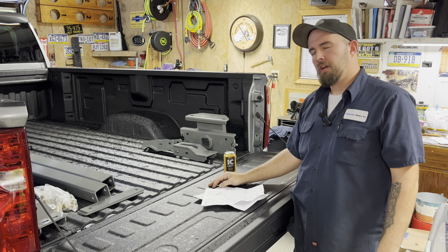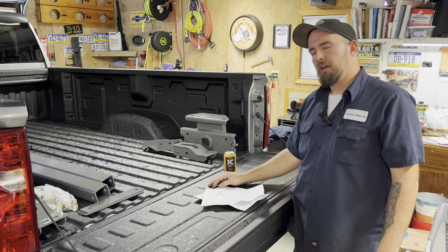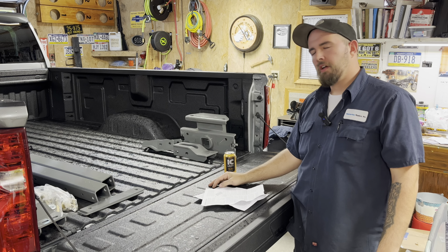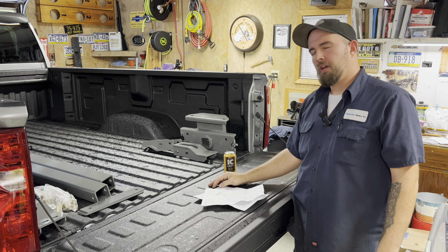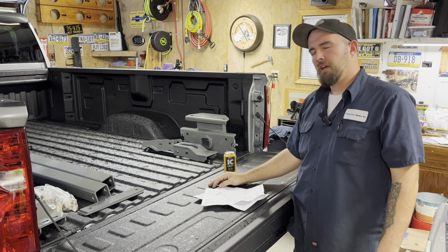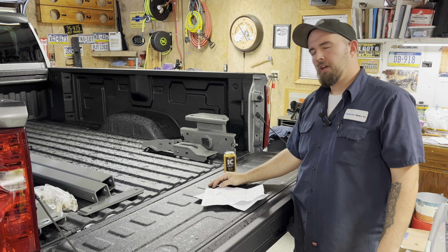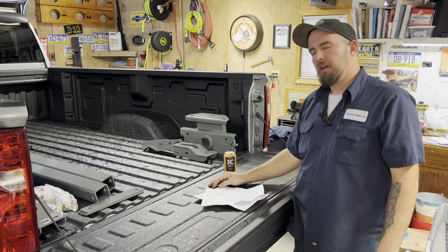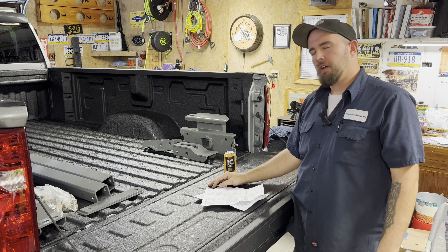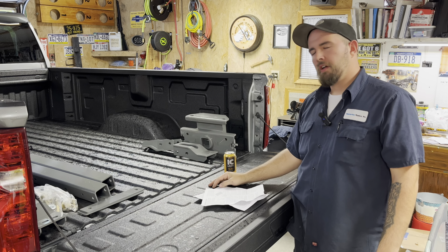For the side measurement, the book says measure between the wheel wells and split the difference. In this case we have 50 and three-eighths, so we're going 25 and three-sixteenths — and it just so happens our center nub is right on the money. Double and triple checking measurements from a couple different points to accommodate for the varying thickness of the bed liner: 45 and three-eighths both ways, 25 and three-sixteenths both ways.